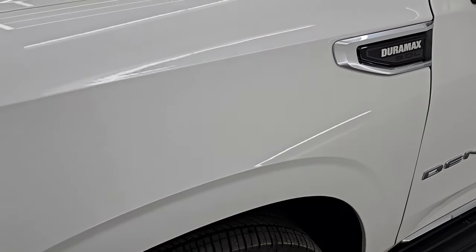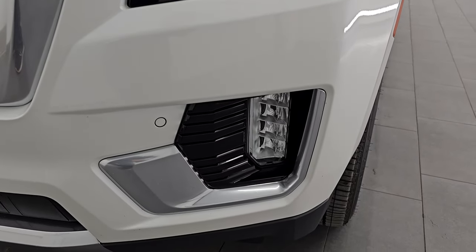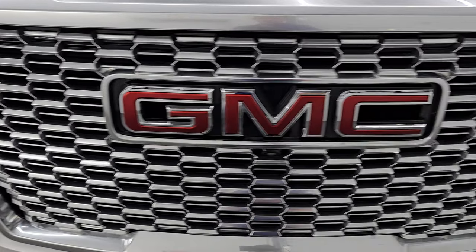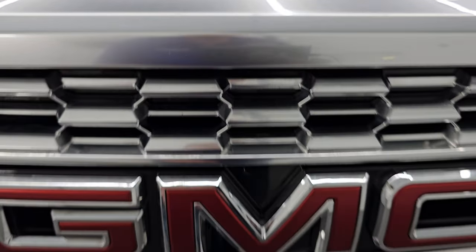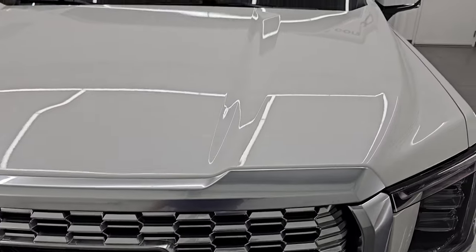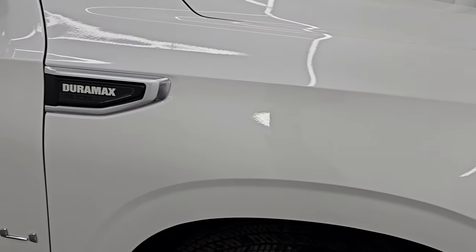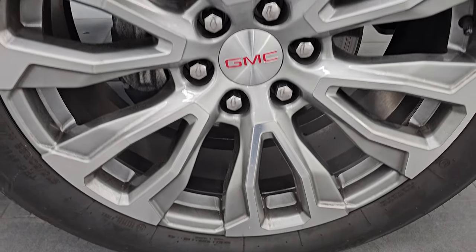The front fender is in excellent condition — no major dents or dings. It does have LED headlamps, LED running lights, and LED fog lamps. You can see it also has the front bumper parking sensors, with no dents, dings, scuffs, or scrapes on that front bumper. You get the huge GMC grille — kind of a painted bright silver. The GMC lettering is nice as well. The hood is in excellent shape, and the passenger side front fender is in really nice condition too, with no major scuffs or scrapes on the wheel.